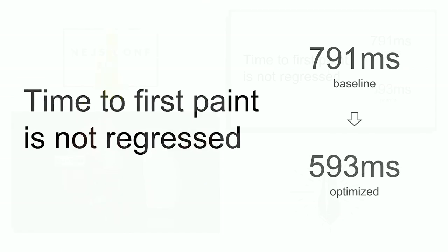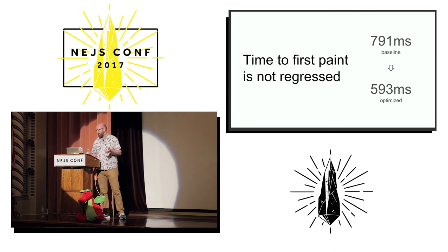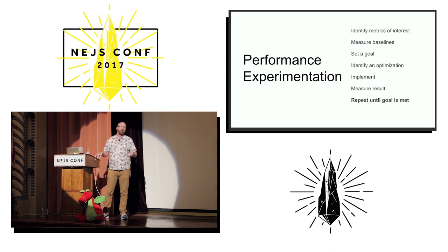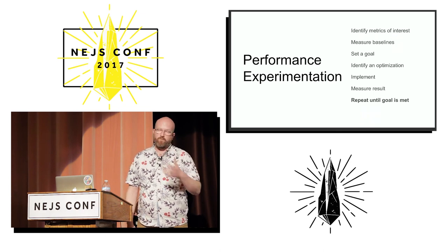Now you come to the last part of the process, which is to basically repeat until you get to wherever it is that you're trying to go. Hopefully I have set up for you a process that you might be able to apply to performance experiments you run into in the future. And if you end up doing performance experiments, I super duper hope that you check out Groundhog Day.